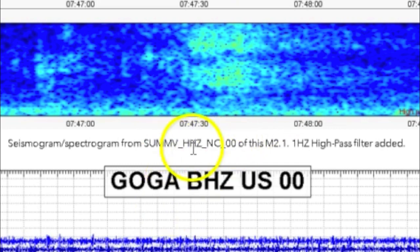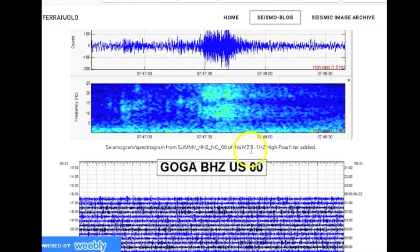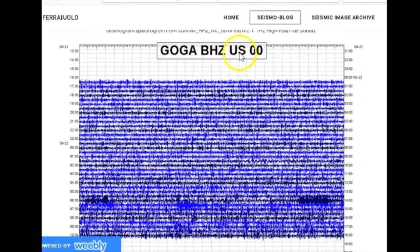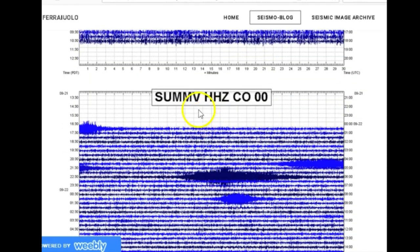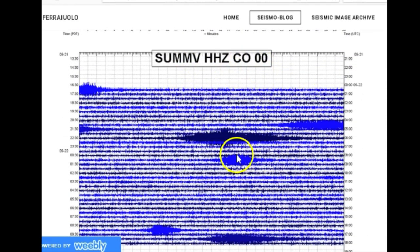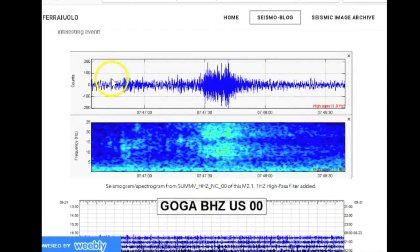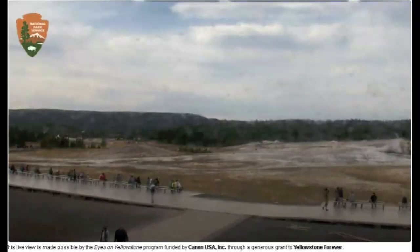Here's GOGA BHD US 00 — and you really can't see it at all. SUMMV HHZ CO 00 — the earthquake would have appeared right here but you really can't see it. These signals are very emergent, meaning they slowly build and slowly go away, and they don't show on surrounding seismographs much — so I'm thinking this has to be some type of surface noise. But still, the South Carolina quake had very weird characteristics.